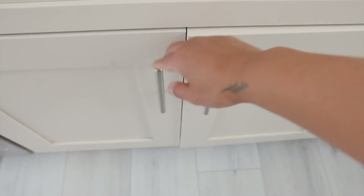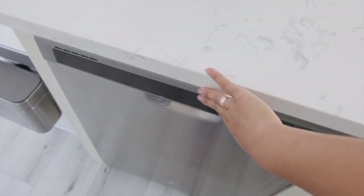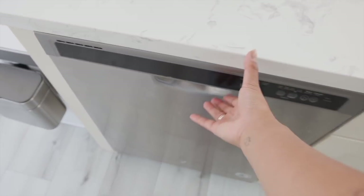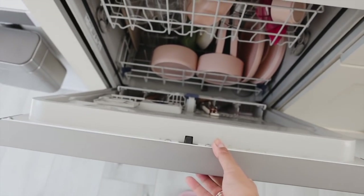Under the sink we keep a lot of our cleaning supplies — it's kind of a mess right now so I'll spare you. Last but not least, we have the dishwasher. This is a bigger one than my last apartment, which is really nice. I'd say we're about 50/50 between hand washing, but it's really nice sometimes to just do a very big load at once.